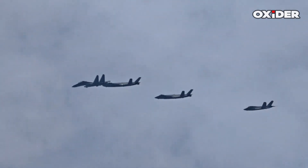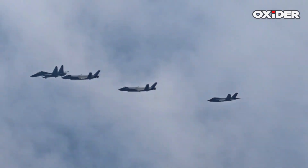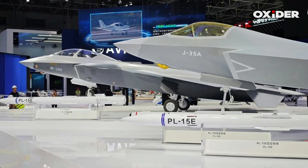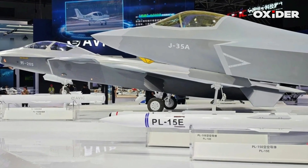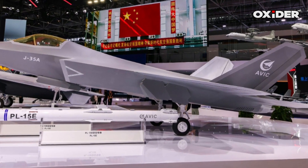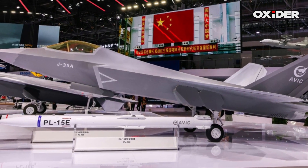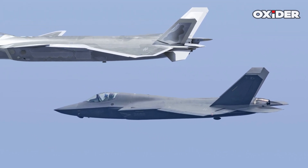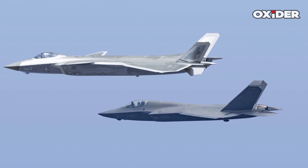The J-35 is designed for carrier operations and features an internal weapons bay capable of carrying a variety of air-to-air missiles, such as the long-range PL-15, with external hardpoints for additional payloads. It is expected to have multirole capabilities, including air superiority and precision strike missions. Reports suggest the J-35's internal bays can house up to six air-to-air missiles, matching the loadout of the F-22.